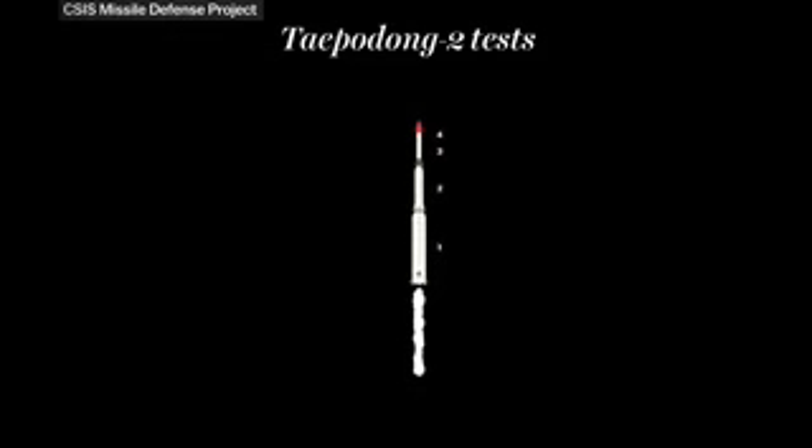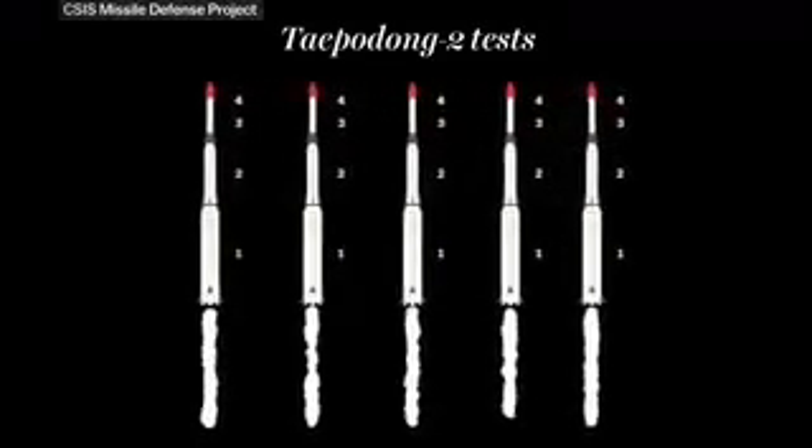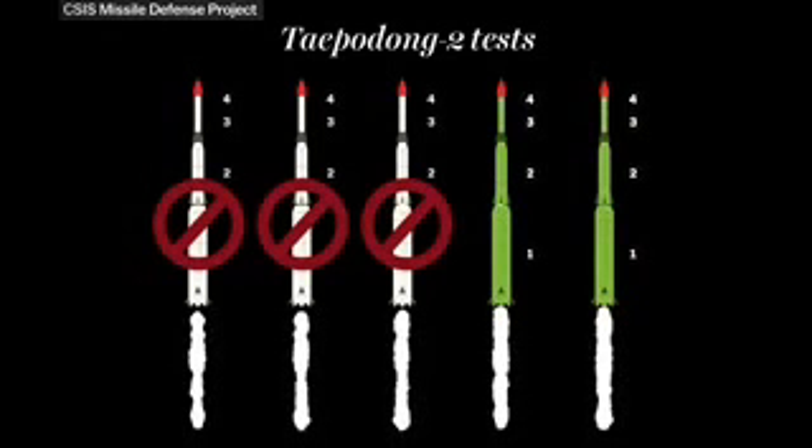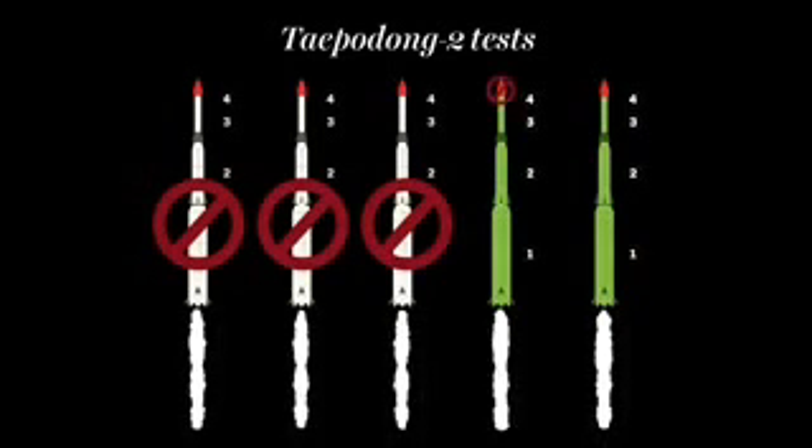This is a very hard thing to engineer, and it's exactly why North Korea doesn't have a working Taepodong-2 yet. Under the pretense of testing a rocket engine, the country has tested it five times, and it's failed three times. It's managed to launch into space twice, but it's never made it close to the final and crucial stage of re-entry.